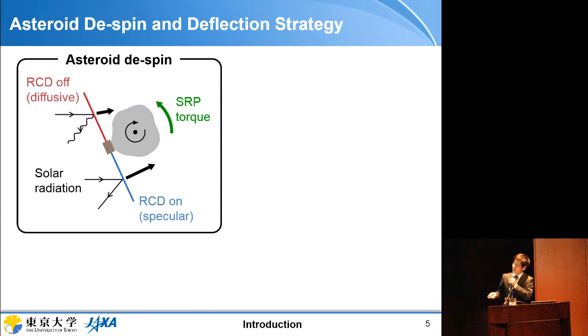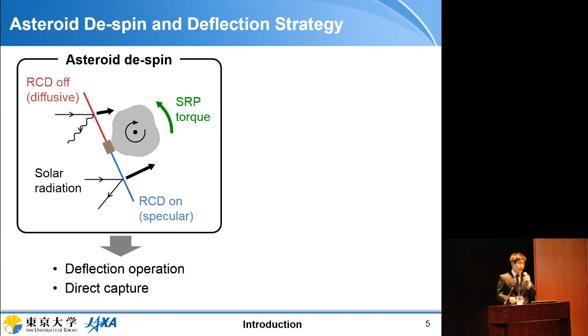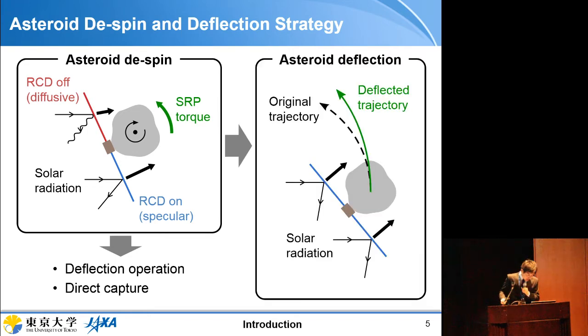The idea is that if a spacecraft is attached to the surface of an asteroid and uses reflectivity control devices, it can despin the asteroid by generating SRP torque. Once an asteroid is despun, it ensures more effective deflection operations — for example, when an asteroid is not spinning, it is much easier to predict the dynamics of impact events or ablation. If the asteroid is very small, it can also be directly captured like an asteroid retrieval mission. The attached solar sail can also deflect the asteroid's trajectory by leveraging solar radiation pressure acting on the sail membrane.